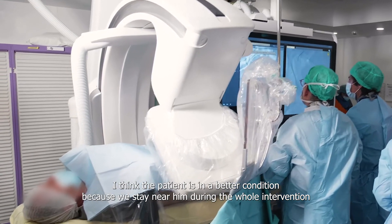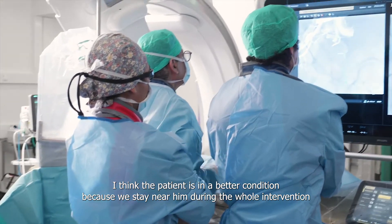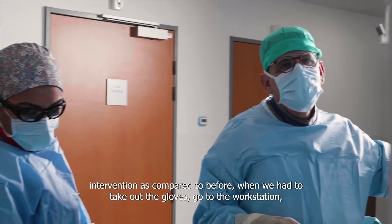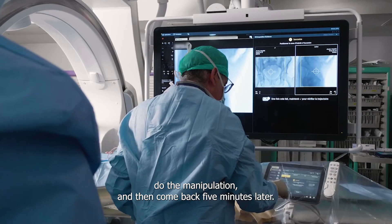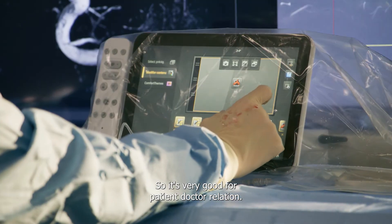I think the patient is in a better condition because we stay near him during the whole intervention, as compared to before when we had to take off the gloves, go to the workstation, do the manipulation, and then come back five minutes later. So it's very good for the patient-doctor relationship.